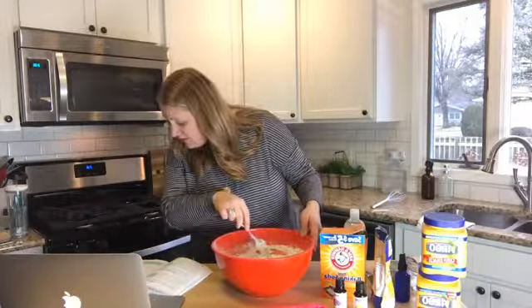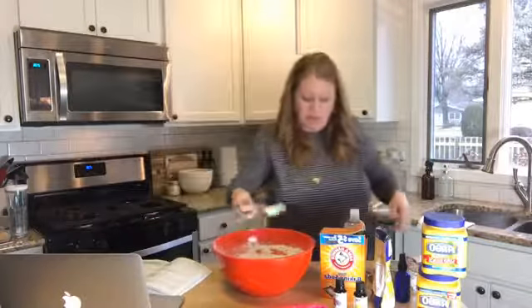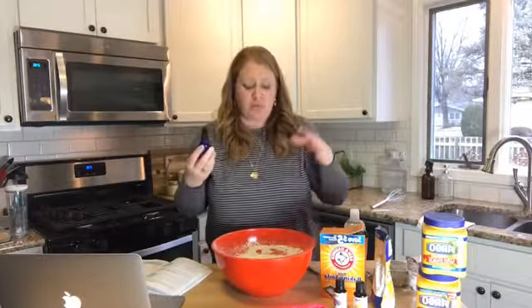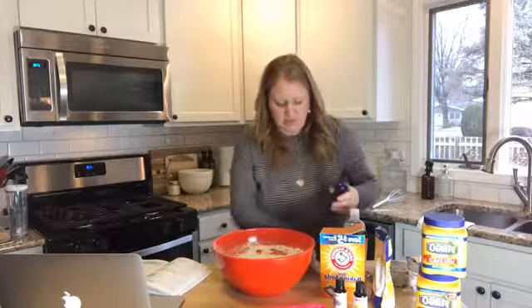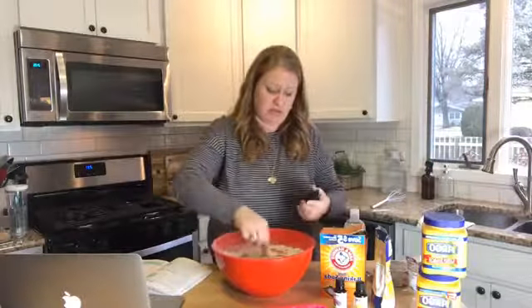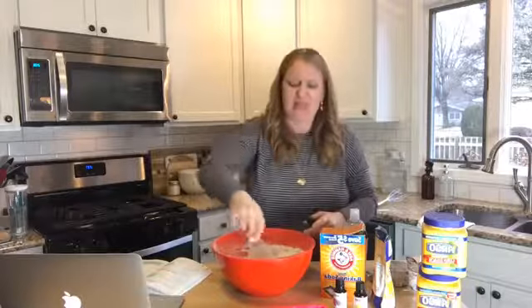Now we're going to take a little spray bottle full of distilled water. I usually use distilled water in recipes like this — it's more pure — or some kind of filtered water. We're going to lightly spritz and then mix. We'll just spritz a little and mix.